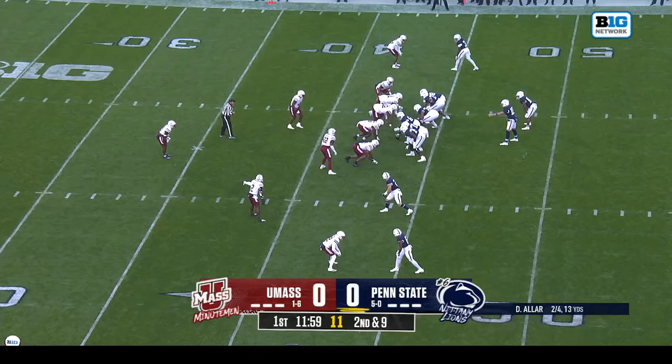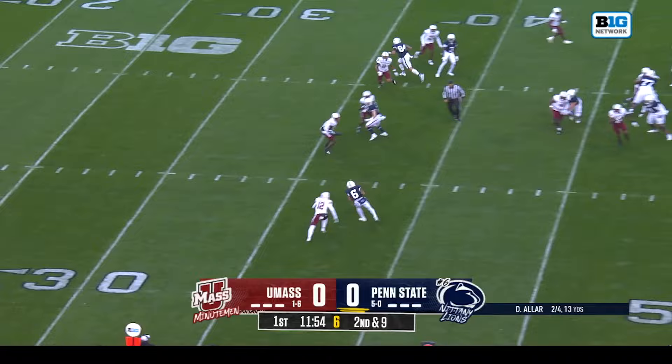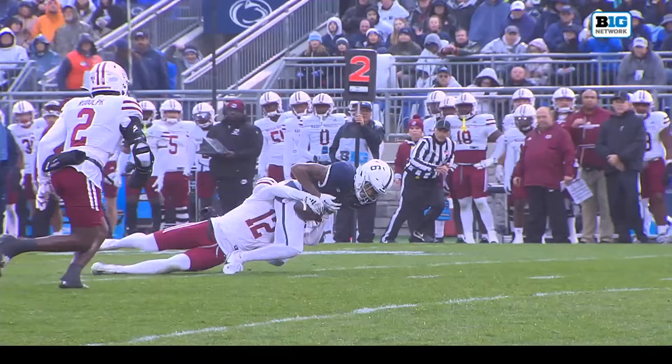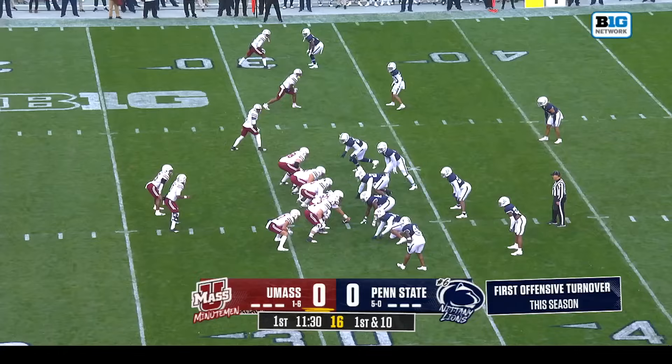Officially that was a gain of one. Now here's a throw inside, and it's a welcome back for Harrison Wallace. The ruling on the field was a fumble, recovered by the defense. First down and ten, UMass. That's the second turnover this season for Penn State — their first one on offense; the other was on special teams.